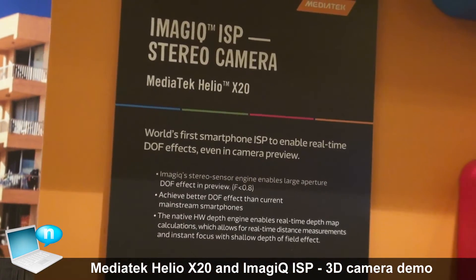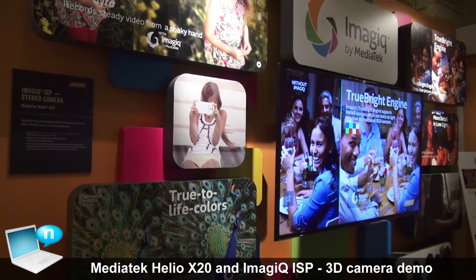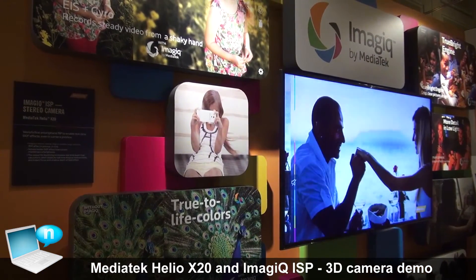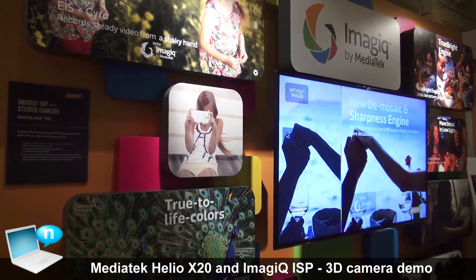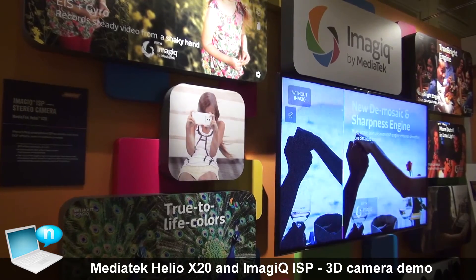For the InMagic, we can also support TrueBright — that's the RWWP technology. It's a new sensor technology that allows us to provide more bright images to our customers.